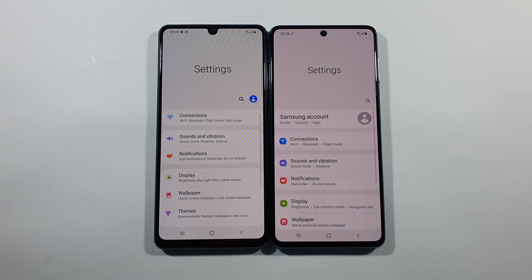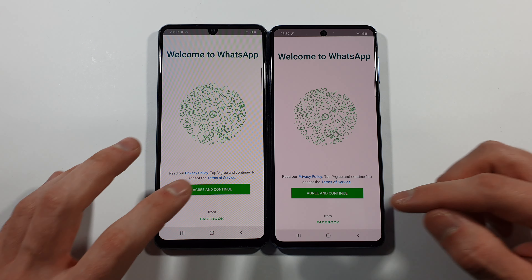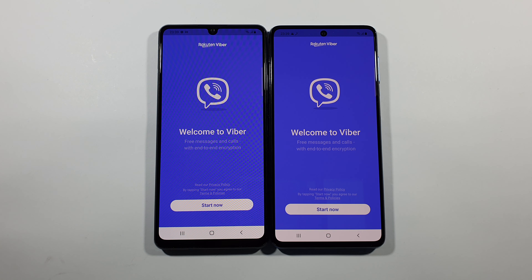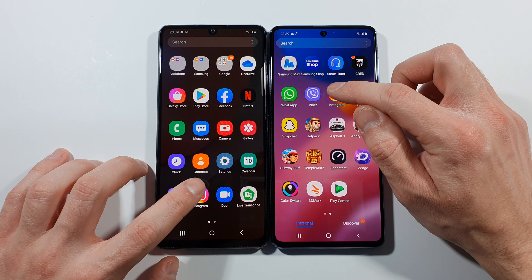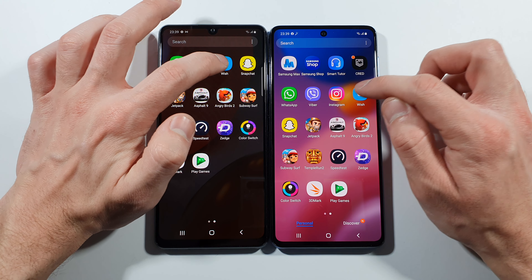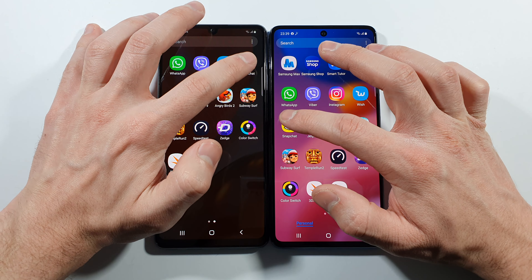Settings - A42. Let's go with WhatsApp - A42 again. Let's go with Viber - M51 this time. Let's go back. Instagram is here - this is the same. Let's go back. Right now we have Wish - A42 slightly faster. Nothing too crazy.